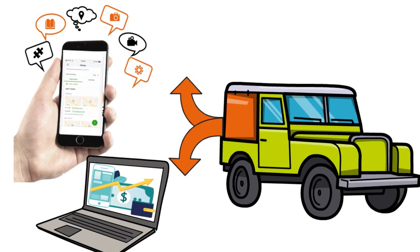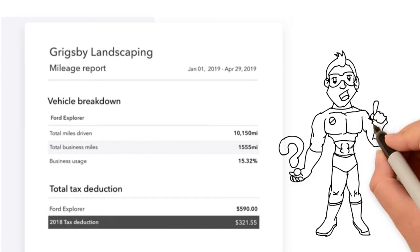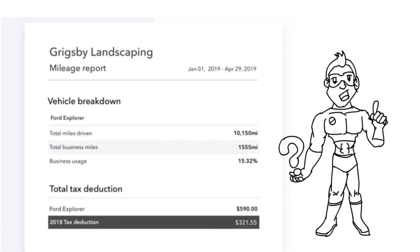You have a summary of total miles driven, total business miles, and business usage — a percentage of total miles versus business miles that gives you the proportion of your total tax deduction. You can also bring your miles with you: as your business grows, you can automatically transfer your current mileage from QuickBooks Self-Employed to QuickBooks Online, taking advantage of cloud capabilities to have your data reportable and transportable anywhere.